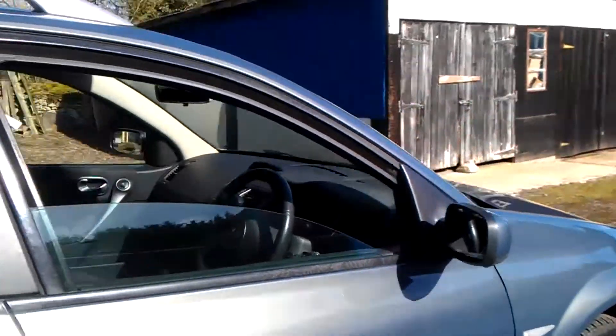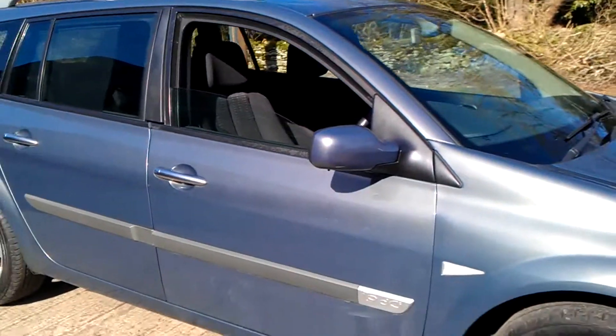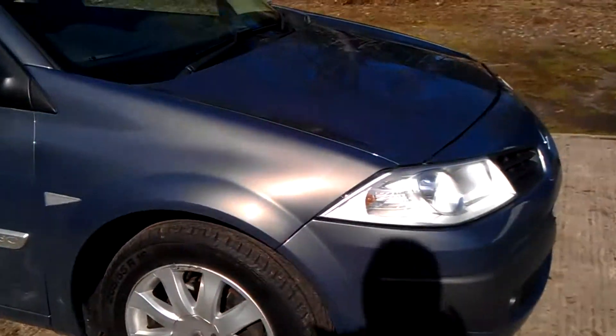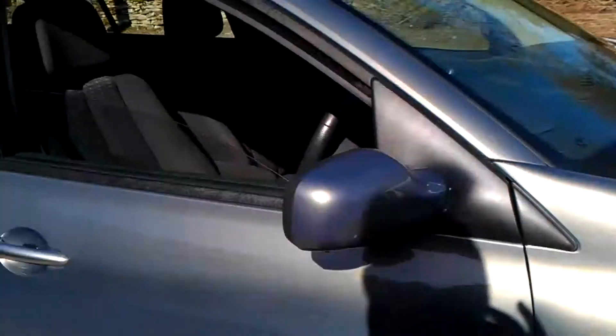It's a diesel — turbo diesel, 130 brake horsepower — and it's got the six speed manual gearbox on this one. That was a main dealer part exchange; we snapped it up at a sale. There is history as well, which you will see a bit later in the video.